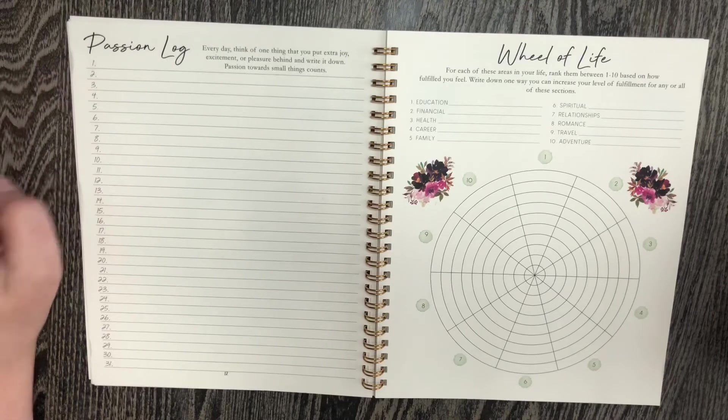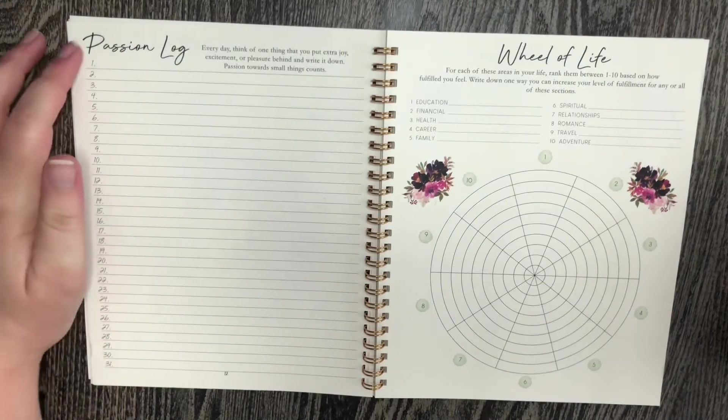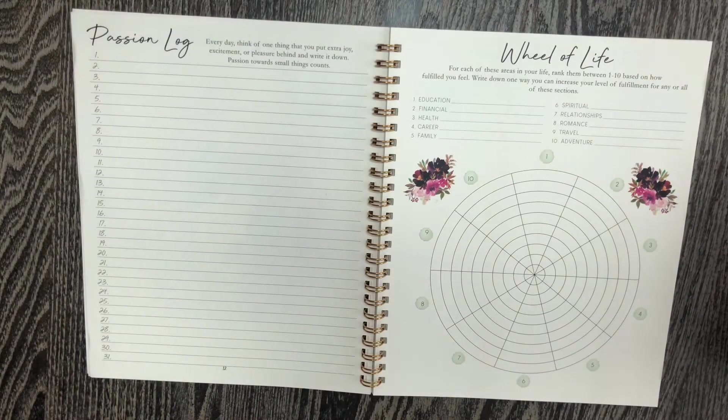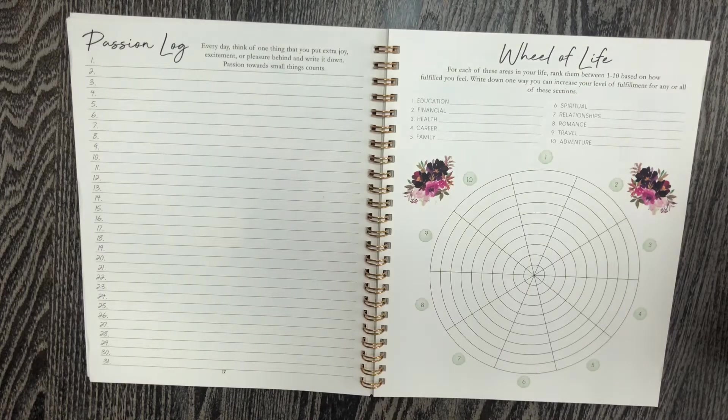Over here is this log — they have a space for every single day and the theme of it changes every month. Since the theme is passion, it's a passion log: something that brings you extra joy, excitement, or pleasure each day. But I generally don't use it for that; I use it for pulling a daily oracle card. I also have a separate oracle deck from the Threads of Fate that I really like, and I like to pull a card each day just to see what's coming. I like having a place to track all of them — to see what came up over the month, if I got a couple of the same cards over and over, and to see if they were accurate.